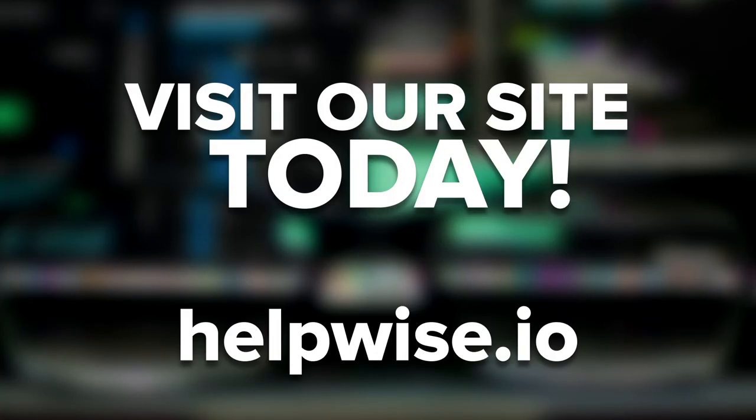Customer service reps still serve an important role in a business's overall customer service plan. However, through the use of automated customer support, you can dramatically lower your human customer support's workload. For help automating your business, make sure to get in touch today.